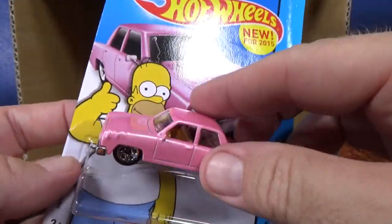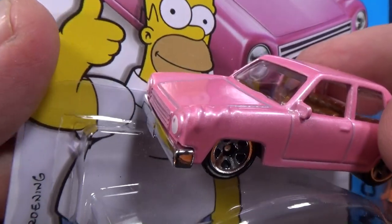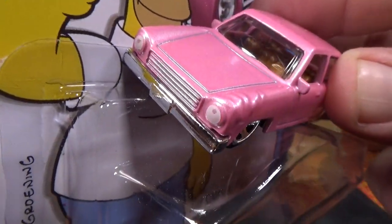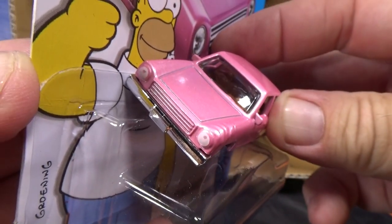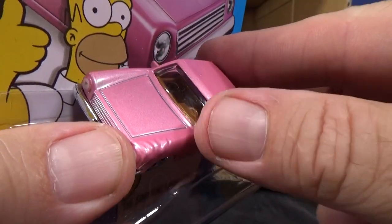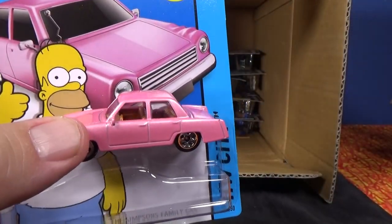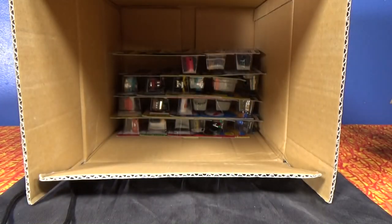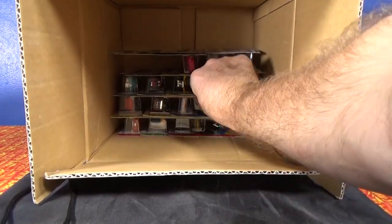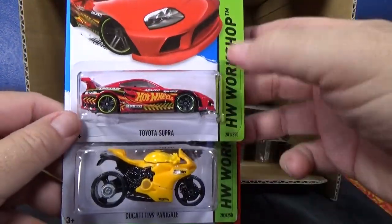Let's turn it around and take a look at the other side. You even got the grill tampos — very nice, some added details. And look — side view mirrors. You don't get side view mirrors on very many Hot Wheels models. They have them a lot more in the Matchbox line, but not so much in Hot Wheels.